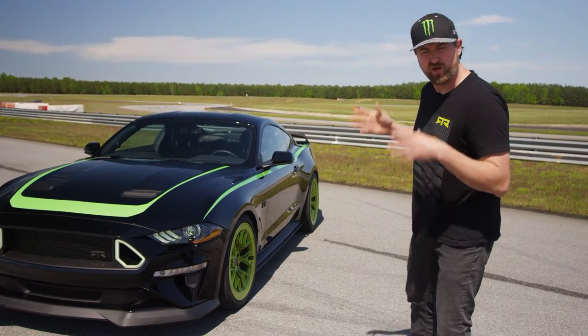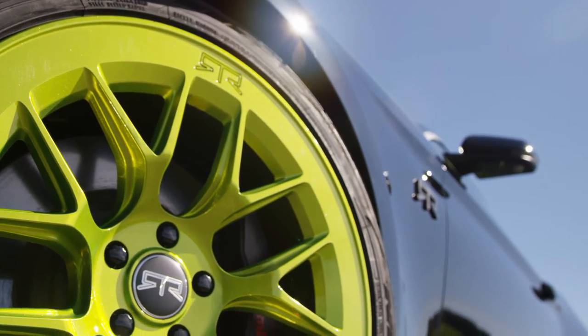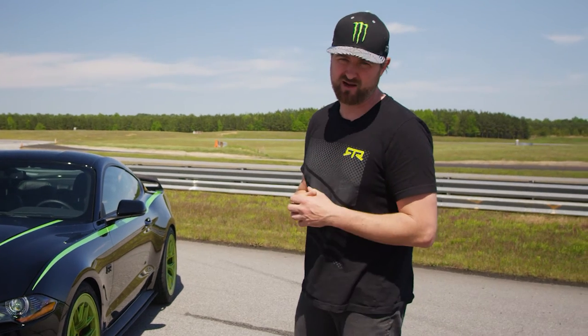We've also taken the RTR Aero 7 wheels and made them the exact same color as what I use on my Formula Drift competition car, and also wrapped them with Nitto NP555 G2 tires.